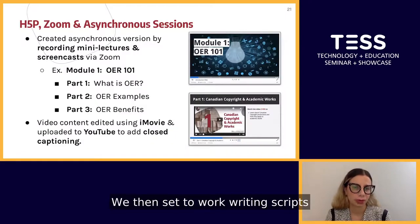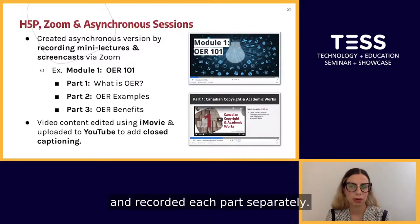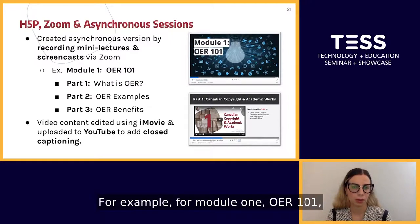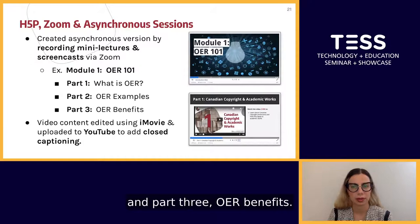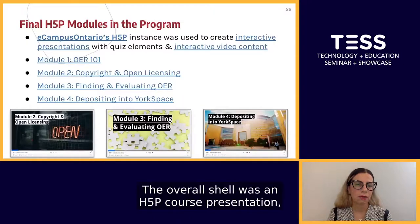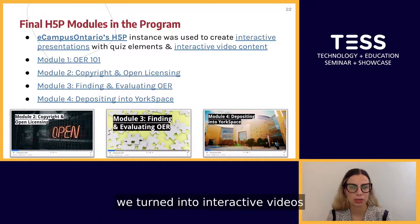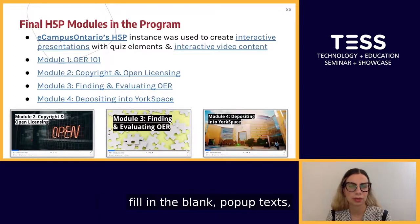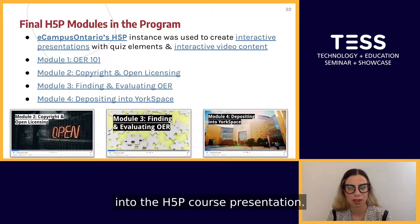We then set to work writing scripts and recording mini-lectures and screencasts via Zoom. We broke each module into parts and recorded each part separately. For example, for Module 1 OER 101, we had Part 1: What is OER?, Part 2: OER Examples, and Part 3: OER Benefits. We then edited these videos using iMovie and uploaded them to YouTube to add closed captioning. The overall shell was an H5P course presentation, which allowed us to add multiple choice questions, fill-in-the-blanks, text, and other interactions between videos. The individual parts were turned into interactive videos with multiple choice, fill-in-the-blank, pop-up texts, and hyperlinks, then embedded into the H5P course presentation.